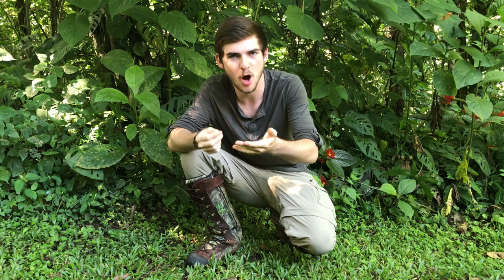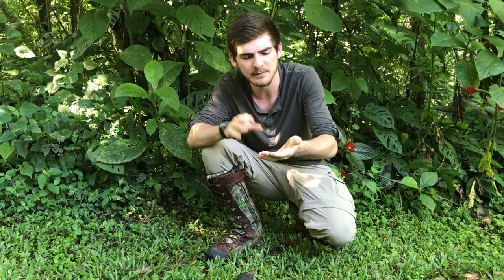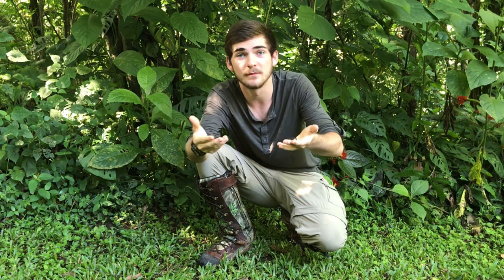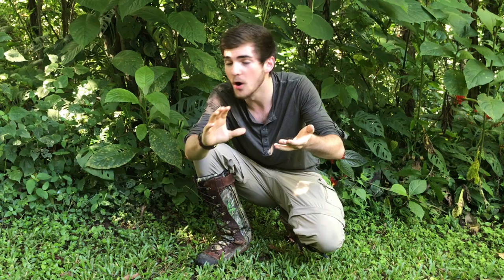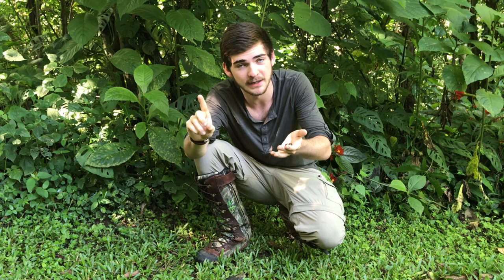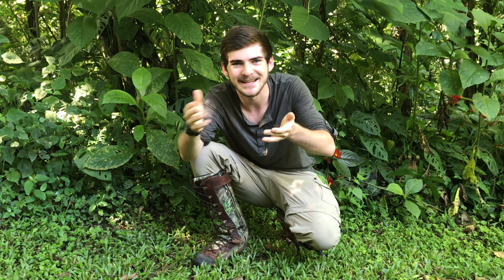The genus of these gals is Paraponera, which means 'almost Ponera.' Ponerini is a separate tribe of ants that are also typically large and painfully stinging, and Paraponera shares many similarities with this group. However, because of their petiole — their waist segment — and because of their behavior, egg structure, and larval development, they have earned their own tribe classification. Bullet ants are the only things closely related to themselves: just one species, Paraponera clavata, in their own tribe and their own genus.